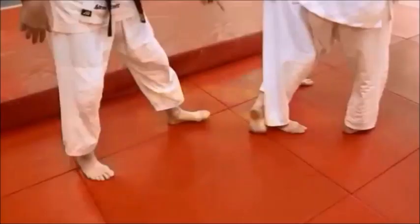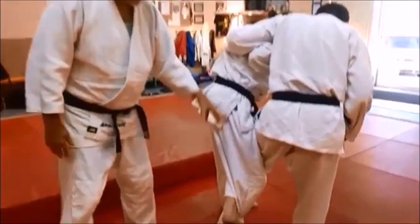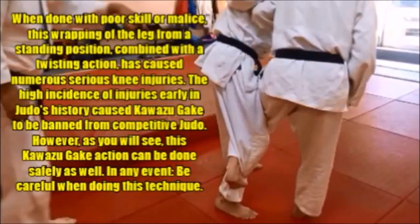The next forbidden technique is Kawazu Gakari. When you do Kawazu Gakari, you wrap your leg in tight around the opponent's leg — like a snake around a tree. If the thrower were to try an Ouchi Gari and throw the opponent backward from that position, they'd probably tear their knee up, because they're throwing them backward. That's why it's banned in Judo.